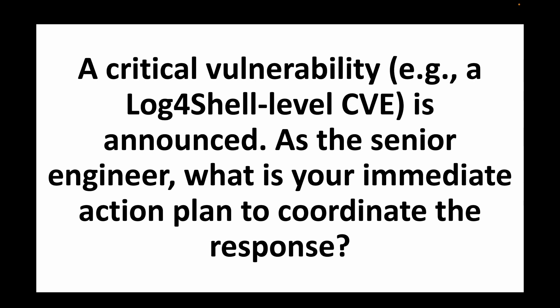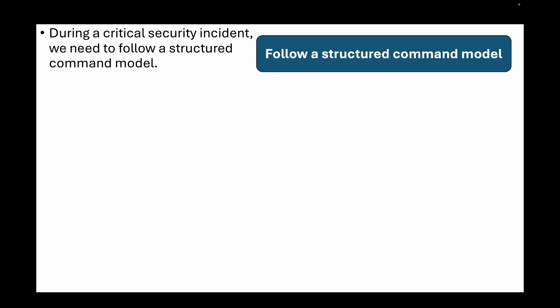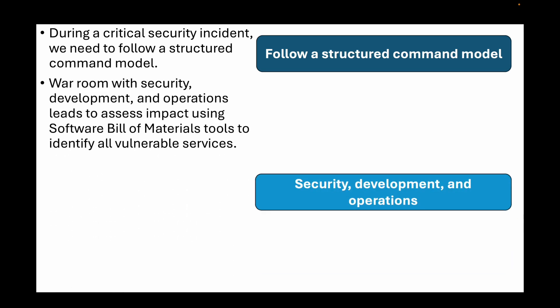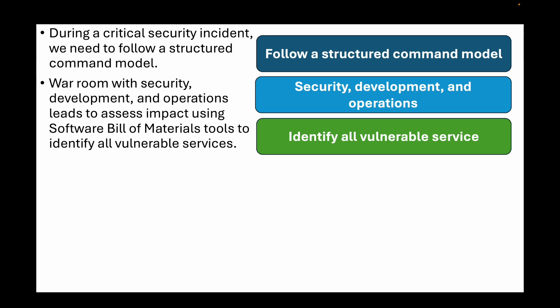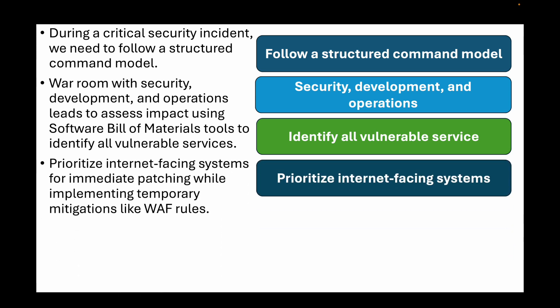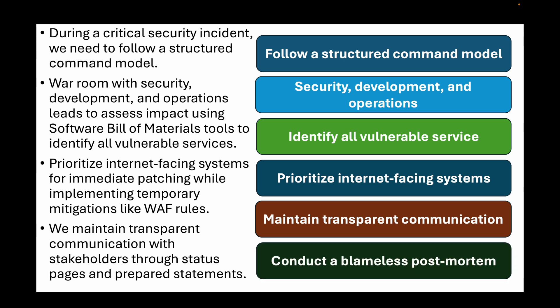The next question is: a critical vulnerability — let's say Log4Shell level — is announced. As a senior DevOps engineer, what is your immediate action plan to coordinate the response? During a critical security incident, follow a structured command model. Immediately convene a war room with security, development, and operations leads to assess impact, using software bill of materials tools to identify all vulnerable services. Prioritize internet-facing systems for immediate patching while implementing temporary mitigations like WAF rules. Simultaneously maintain transparent communication with stakeholders. Once stabilized, conduct a blameless post-mortem focusing on process improvements — how to better detect vulnerabilities earlier and respond more effectively next time.